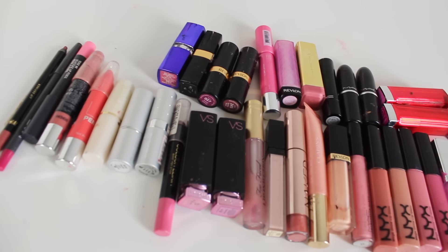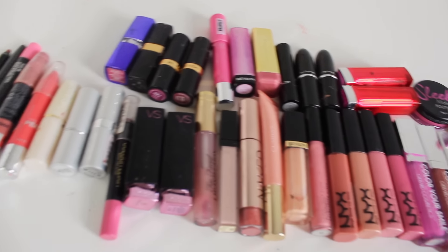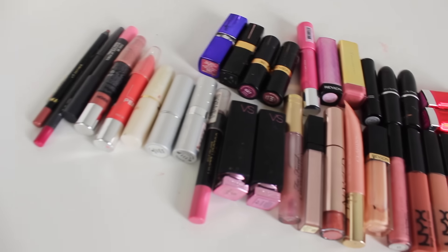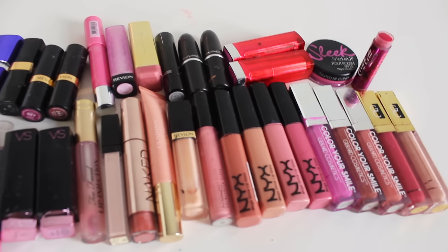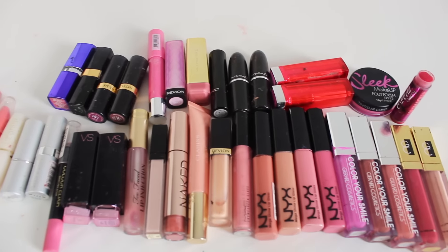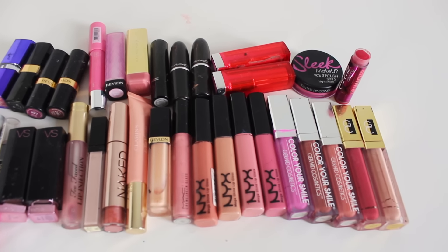I'm actually pretty impressed because I didn't think I would get rid of that many lip products. When I sorted out all my lipsticks I was like, okay, I can't think of any I want to get rid of — so you really have to think: do I actually like this color? Do I actually use it? And if it's old, you should just get rid of it because you don't want to put a lot of bacteria on your lips. That was it for this round of the declutter series. I hope you found it inspiring to clean out your makeup collection — I personally always get so inspired watching declutter videos. Thank you so much for watching, and I'll see you in my next one!